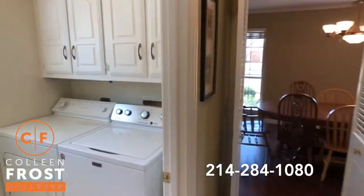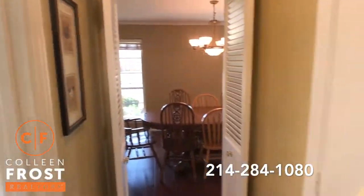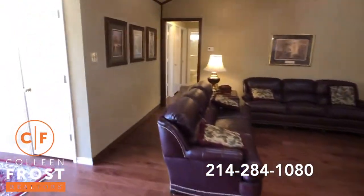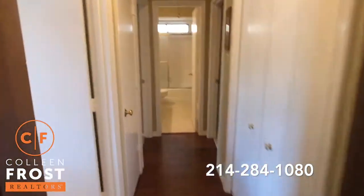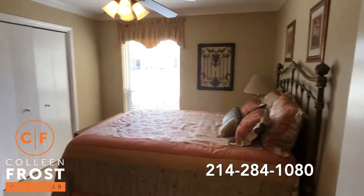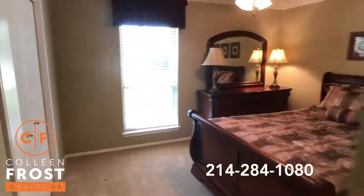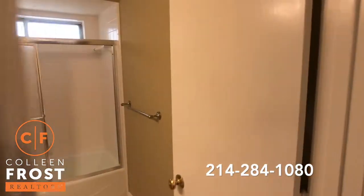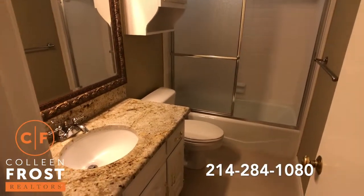Here we have the laundry room. Now we'll head down to the bedrooms. Here we have our first secondary bedroom, our second bedroom. And here we have our guest bath with granite countertops and white cabinets.